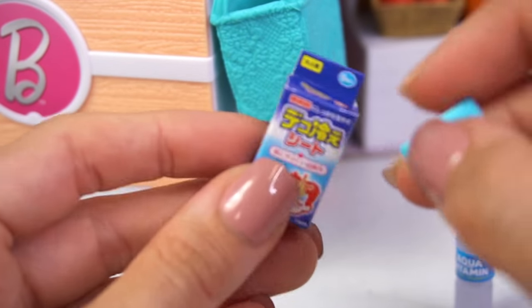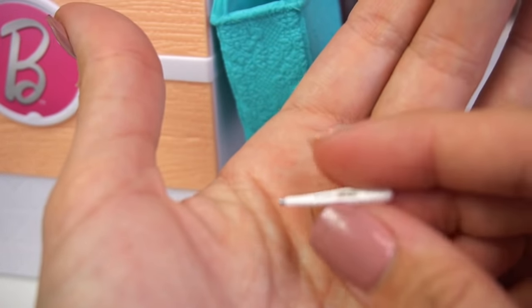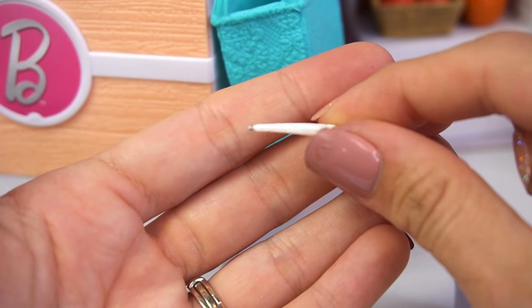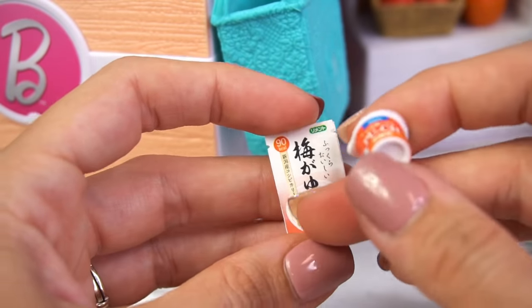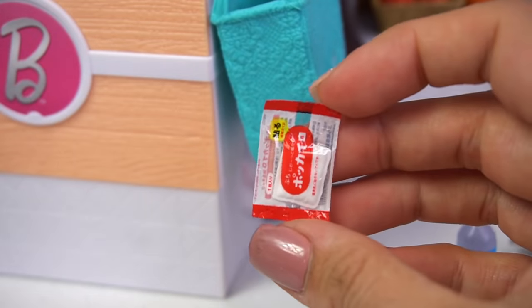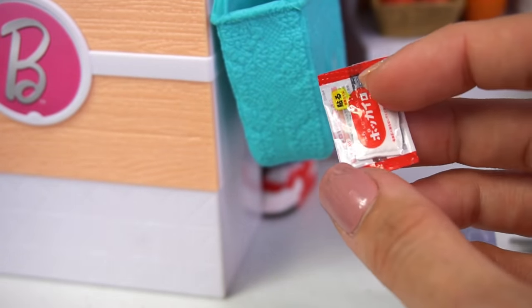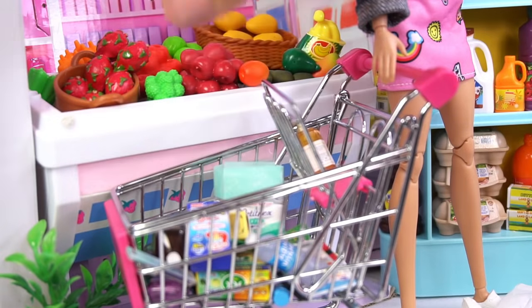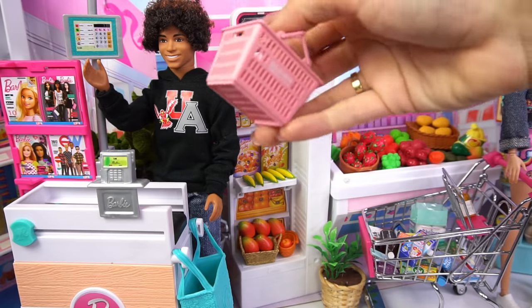They're really prepared in case someone doesn't feel good on their trip. Then of course we have a thermometer, and this looks so real. This looks like a little soup or something, and some sort of oatmeal, and this looks like a heating pad — all the necessities if one of the girls gets sick on their trip. We'll make sure to put that all in the shopping cart. And we can't forget this little shopping basket — it's perfect for our store.